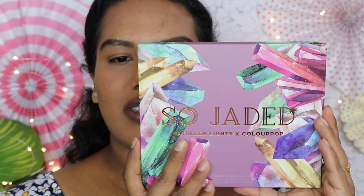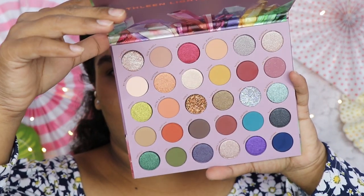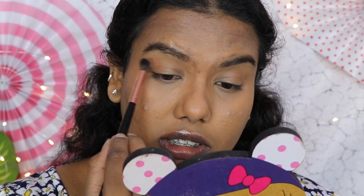For the eye makeup I have a new palette — this is the ColourPop So Jaded palette, the collaboration with Kathleen Lights. I'm super super excited! I got it in my hands two days back but wanted to try it in front of you guys. The packaging is amazing and the palette is super amazing — I love the vibe. I'm going to open it and show you. Look at those shades — very different from any other ColourPop palette I've seen. I'm going to start with some warmer shades as a transition shade — it's quite pigmented and blending nicely.